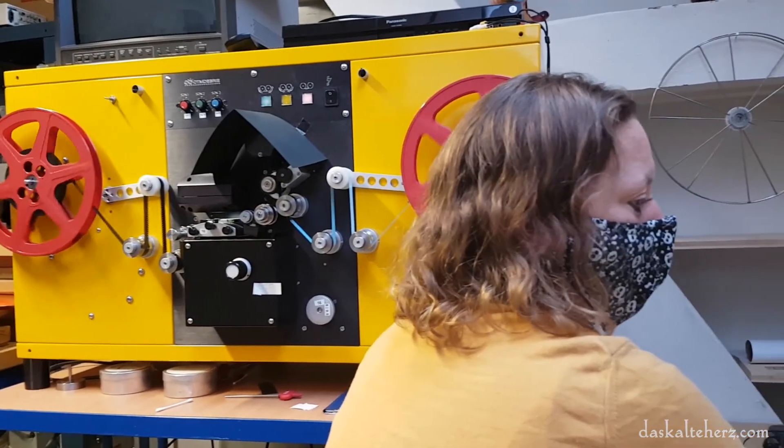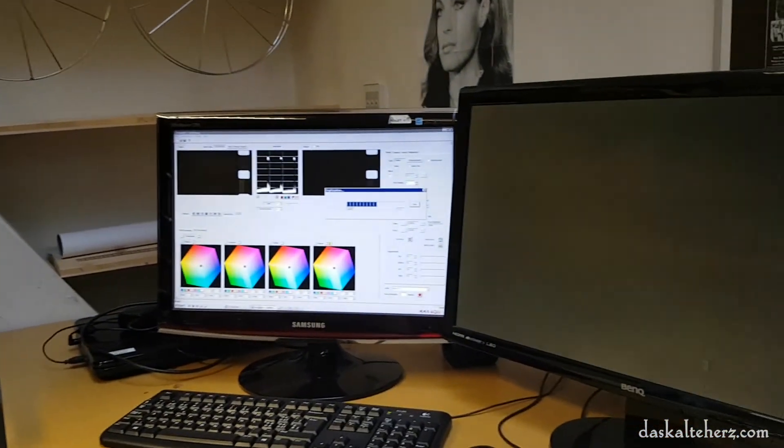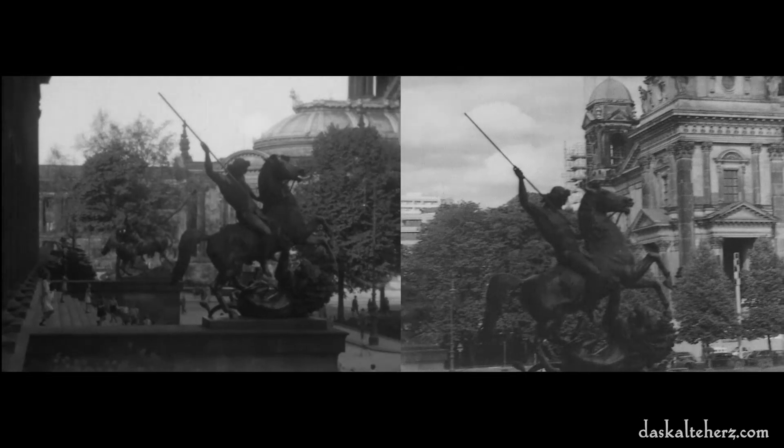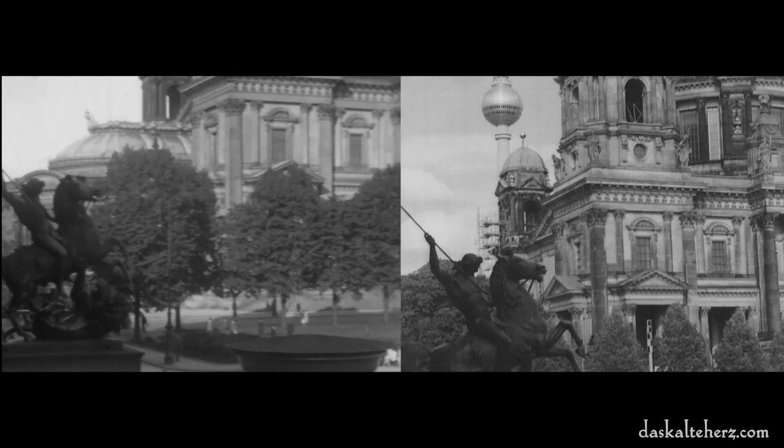Next time, we will visit the Lichtspiel Cinematheque of Bern, where they digitalized the film materials, so we can compare them directly to recordings Karl-Ulrich Schnabel made in the early 1930s. Thank you.